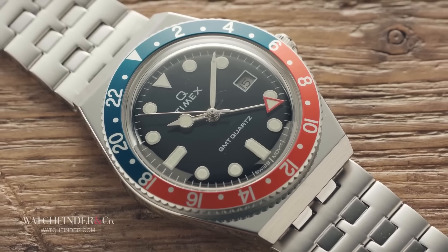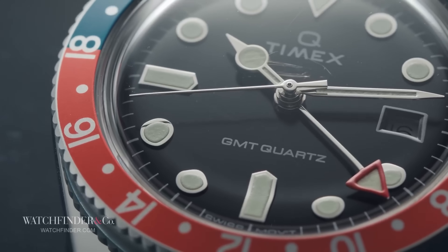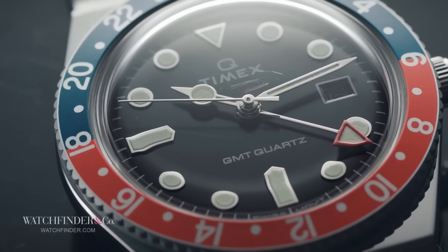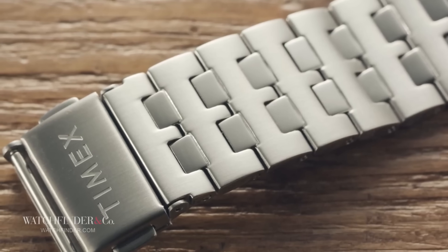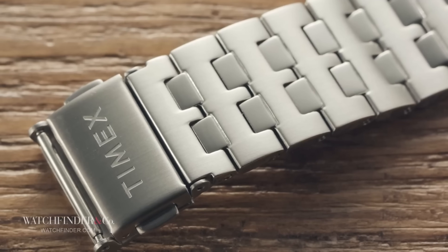After seeing the Timex Q Timex, I thought it would make a great little runabout watch — one that I didn't have to worry about too much, thanks to its affordable price. Then I tried one on. Although I still enjoyed the look of the watch, my level of arm hair didn't agree with the bracelet. So when the GMT version was announced with a different style bracelet, I pulled the trigger and haven't looked back.